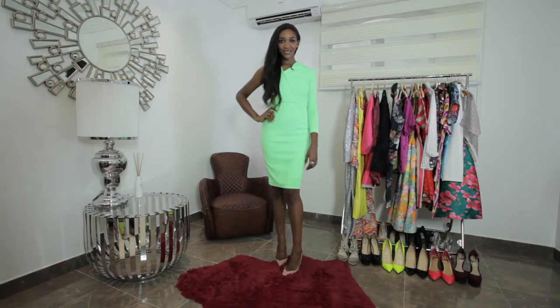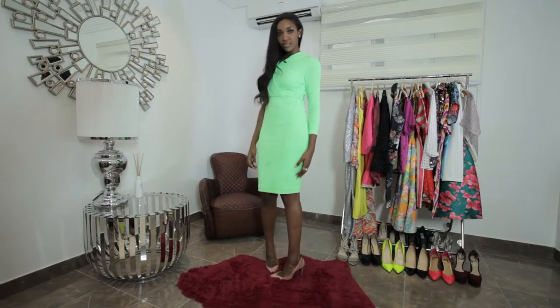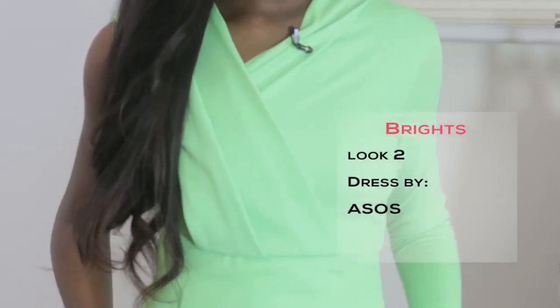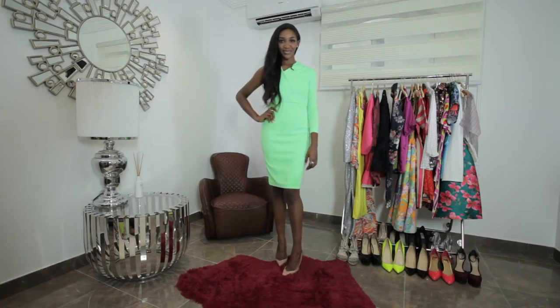Our second bright look today is for date night. I'm wearing a figure-hugging neon green dress from ASOS. The one shoulder cut of this dress is interesting and I've paired this look with pointed nude pumps. I also have on just a pearl ring with minimal jewelry, because this dress is already so bright.